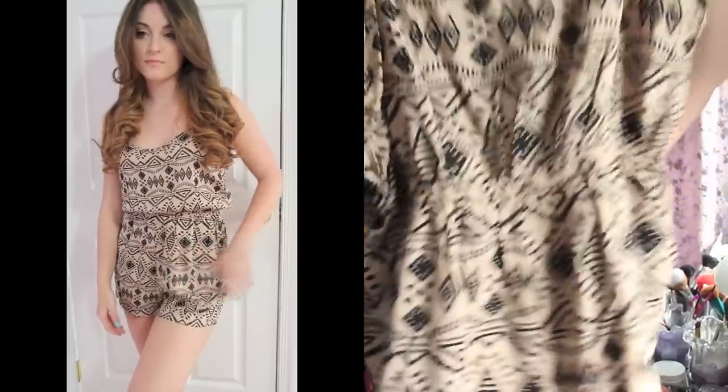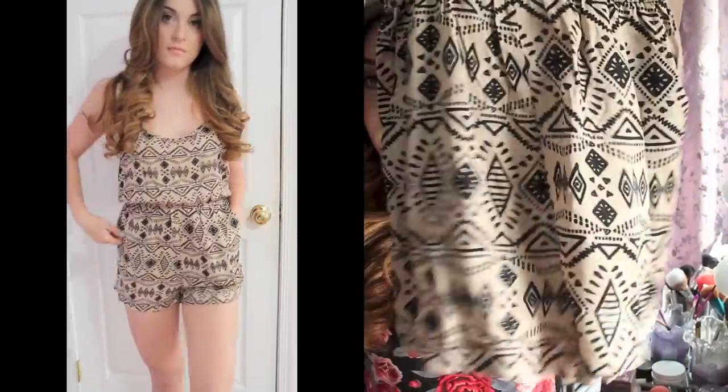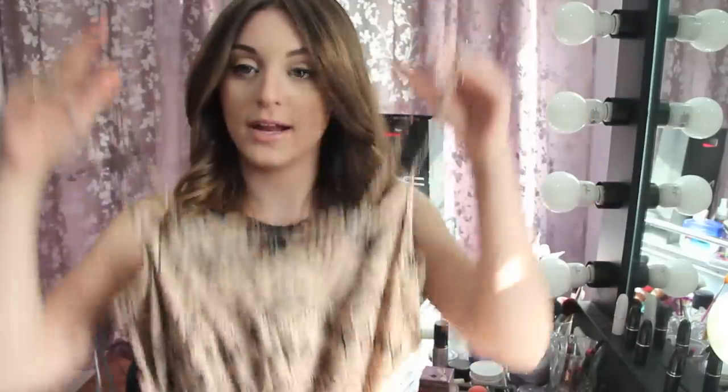Oh my god. If you would like to see what I got, keep watching. First I got this romper from Forever 21. That's just a romper, and I got it for $9 I believe.